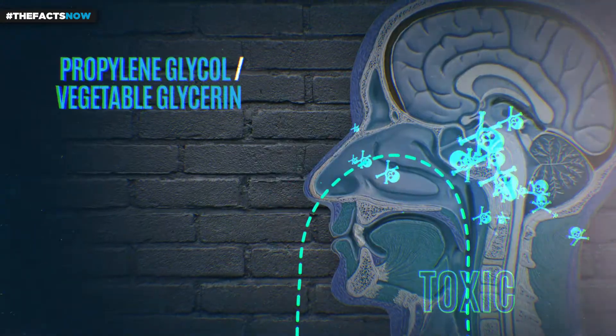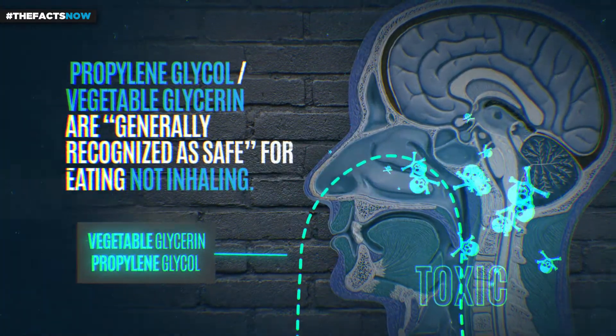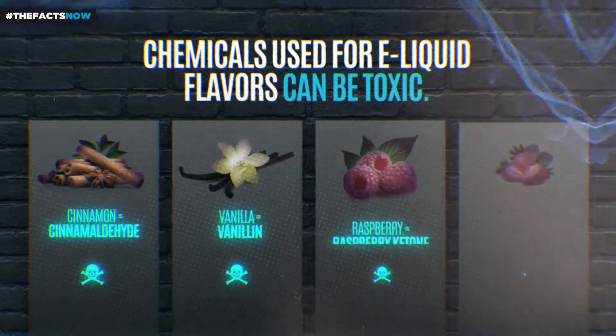The other main ingredients, propylene glycol and vegetable glycerin, are generally recognized as safe for certain uses in food, but are actually toxic when heated and inhaled. Chemicals used to add flavors can also be toxic. These are the most toxic flavors.